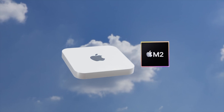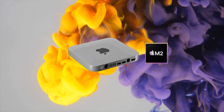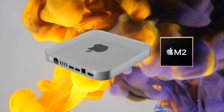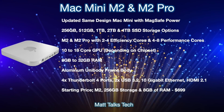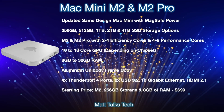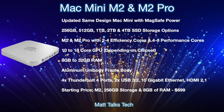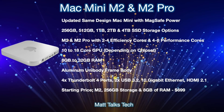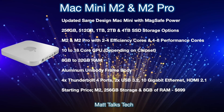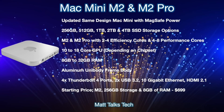A spring Mac event in March would be unusual, as these normally happen in the fall, but everything is pointing toward that time. In summary, we're expecting two new Mac Minis — M2 and M2 Pro — potentially in a brand new design for the first time in about 12 years. It would be slimmer and feature a MagSafe power connector on the back, similar to the iMac 24-inch.